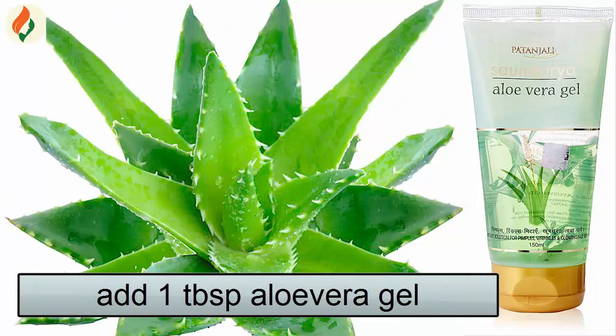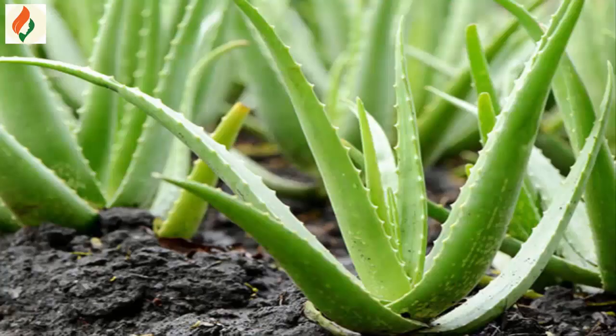Add 1 tablespoon of aloe vera gel. If you have an aloe vera plant, then use that fresh aloe vera gel.